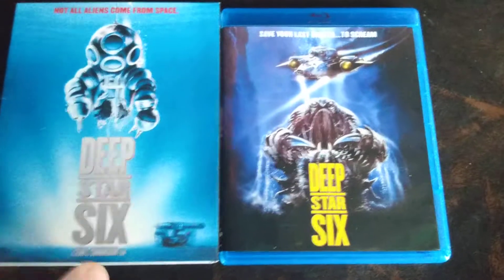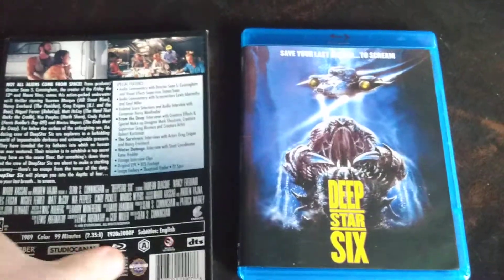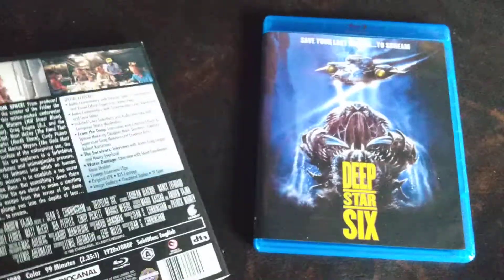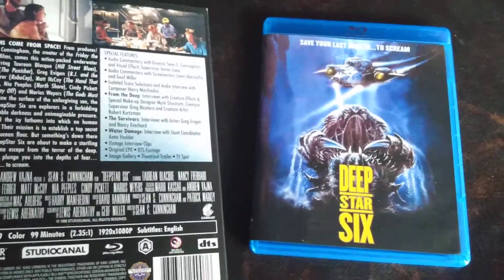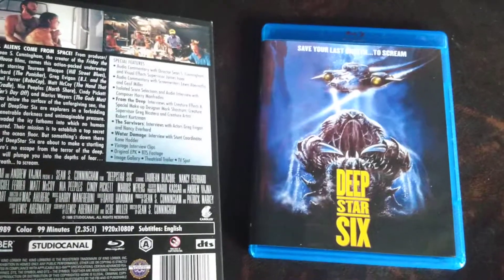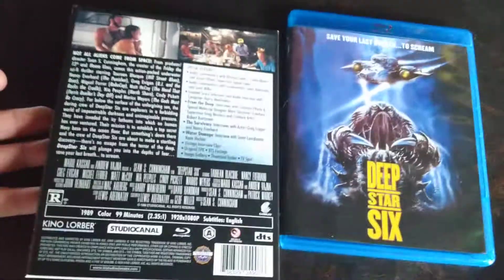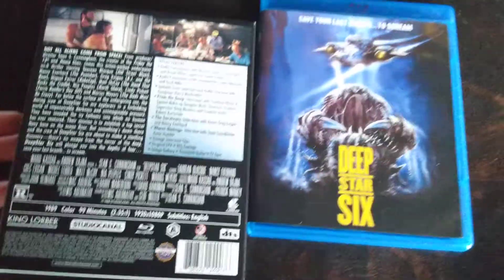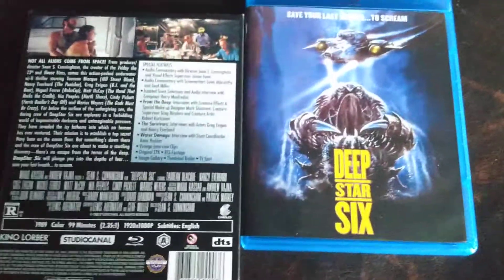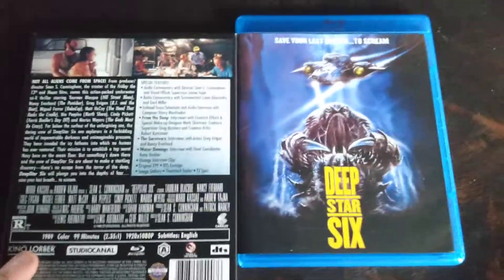Now we're gonna take a look at the Blu-ray, which comes to us from Kino Lorber Studios. They release a lot of films that you don't see from Vestron, Scream Factory, Shout Factory, and other studios. Arrow is also pretty well known for releasing a lot of cult classic films too, and they've been putting out a lot of great stuff.